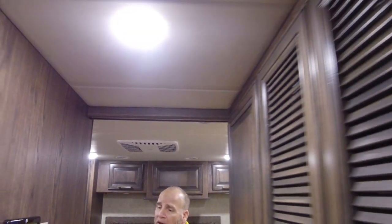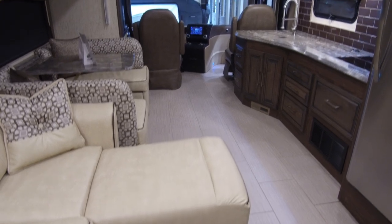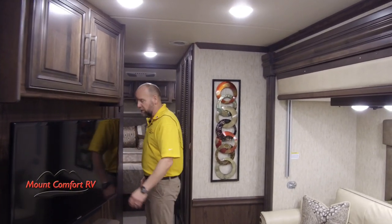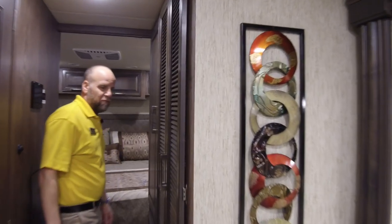A great thing about Sports Coach and Coachman is they actually use metal ducting in their AC system. A lot of manufacturers just cut their ducting right into the old Styrofoam high-density foam board they use. That's why you see a lot of them just spit out little chunks of foam for years, and it holds dust and debris that could cause problems if you have allergies.